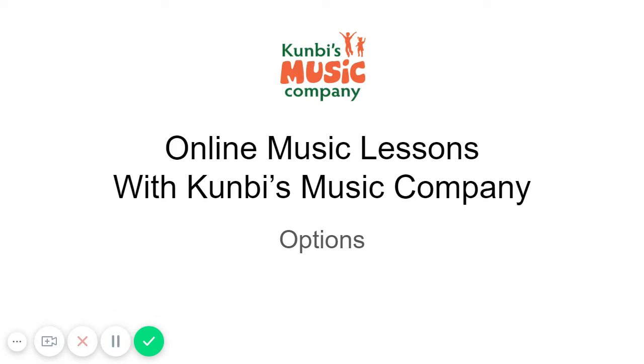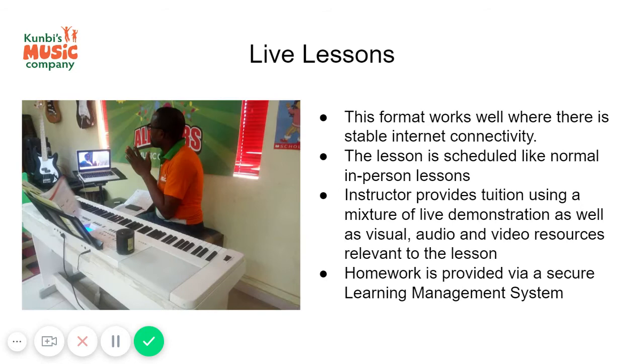Dear parents, the purpose of this video is to explain the different options available for online music lessons with Cumbis Music Company.